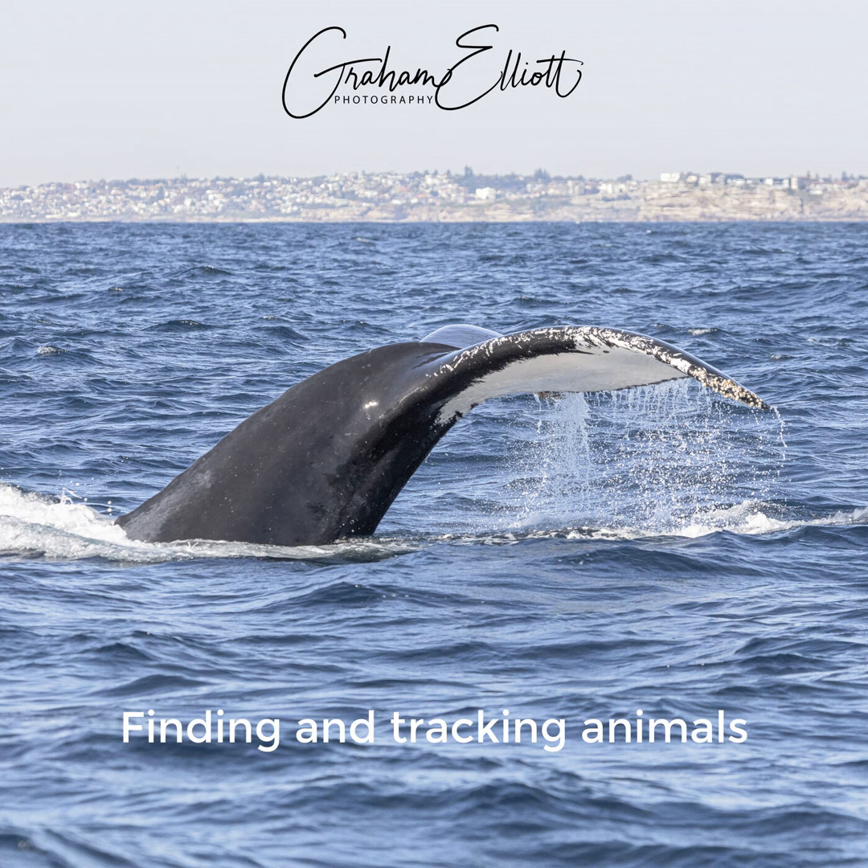In this third podcast about wildlife photography, I want to talk about how you find animals. On one hand that might sound obvious if you're thinking about an elephant, a lion, a tiger, or even a whale, but in fact it can be more complicated than it seems. I'll talk about both land and marine animals and the kind of things you need to think about.